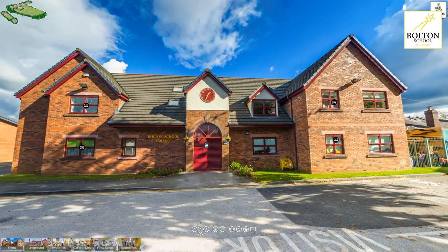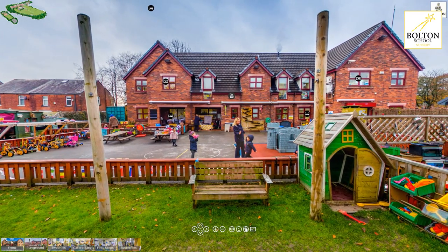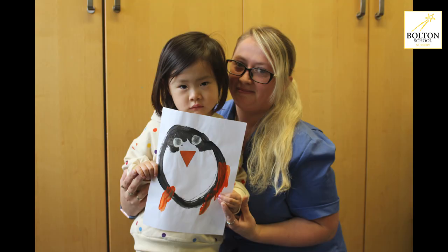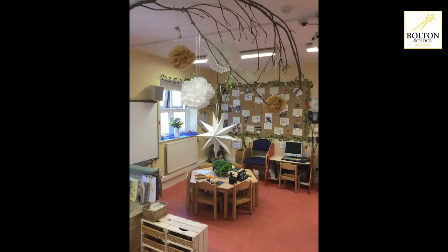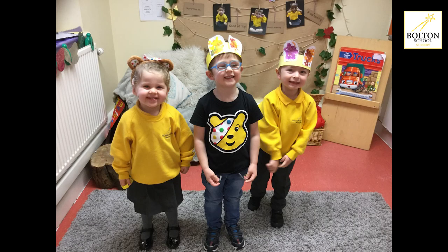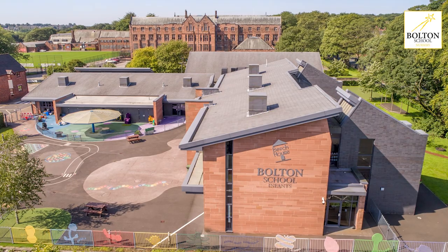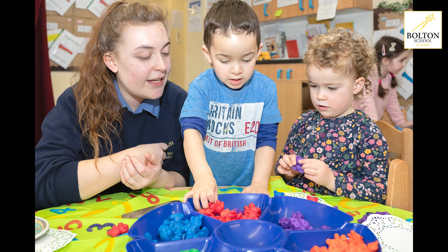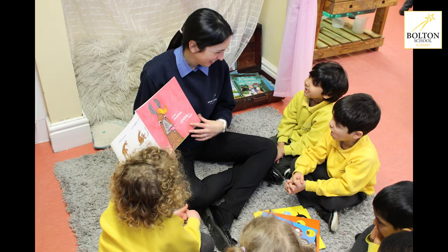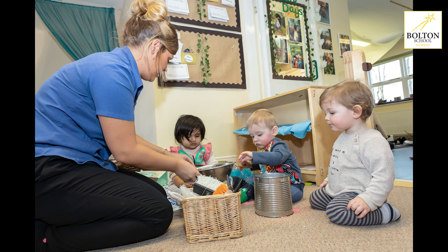We provide an excellent standard of care and education here at Bolton School Nursery for all of our children. Our team is highly qualified and very experienced within different age groups and different settings. We have a qualified teacher who leads the butterfly class, enabling our children to become used to that teacher-led learning and be as ready for school as they can be. We have very close links with Beach House, which is Bolton School's reception, year one and year two, and the teachers share their experiences from nursery to ensure that there's a smooth transition for all of our children to begin their learning journey at school.